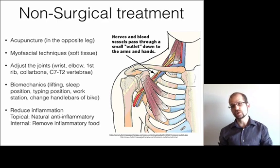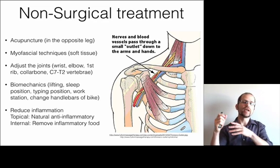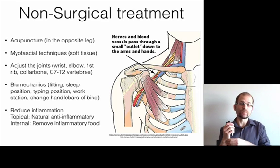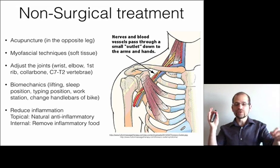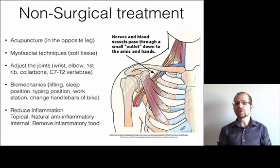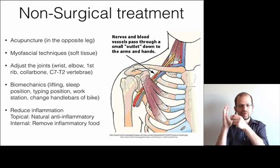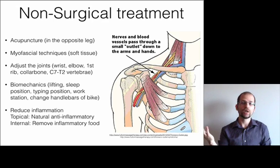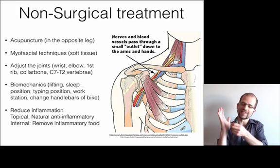So how do we treat it? First, we use acupuncture — but not in the actual problem area. I use a system called Dr. Tan's Balance Method. You can put the needles in the complete opposite leg: if you're having a problem in the right hand, you put the needles in the opposite left foot. This quickly mutes pain, numbness, and tingling, and it's great because you don't put needles in a really painful part of the body. It also frees up the area for manual work like myofascial or soft tissue techniques. It's one of the safest acupuncture techniques, and much easier on the patient.